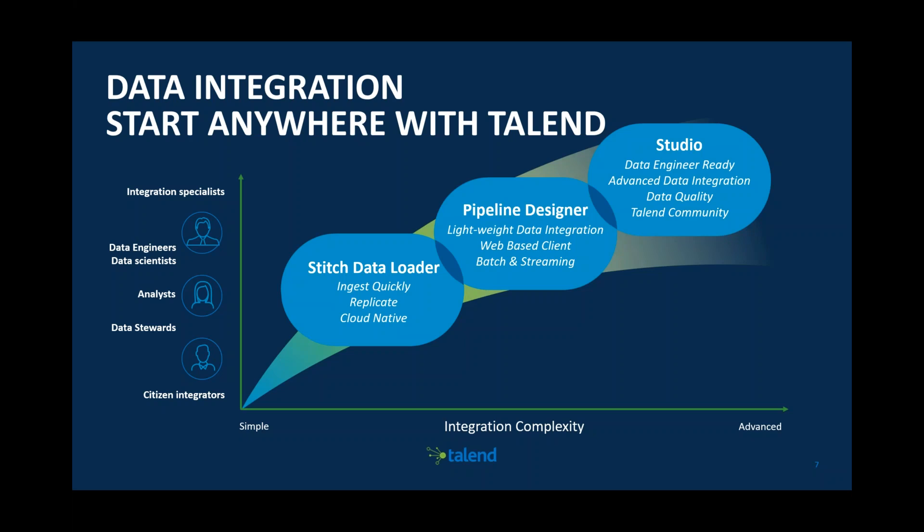Finally we have Talend Studio, which provides really advanced data integration workflows to take data in, ensure data quality, and make sure that data is going from both on-premise and hybrid cloud. It can take your data from Landed to Data Warehouse to Data Mart — whatever you need to do, Talend Studio is the excellent tool for bringing you along that data journey.